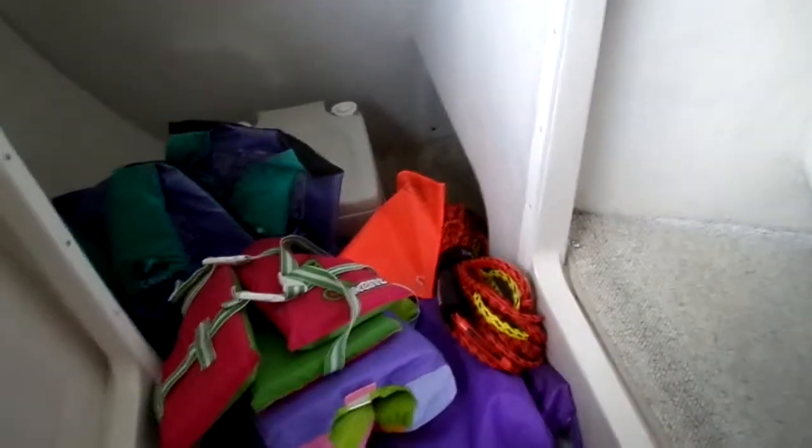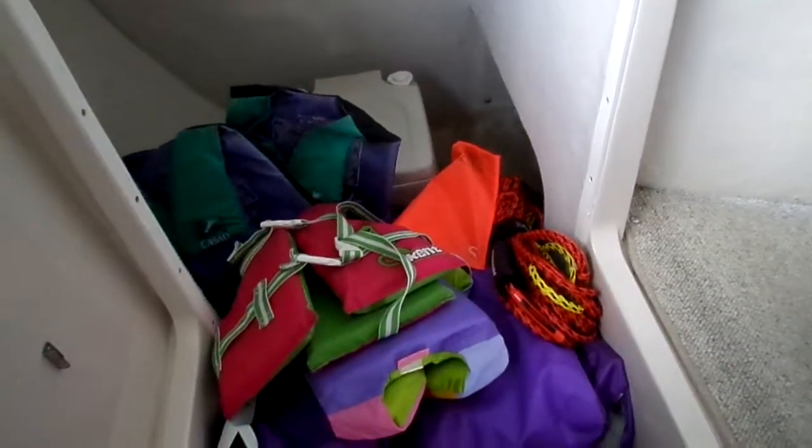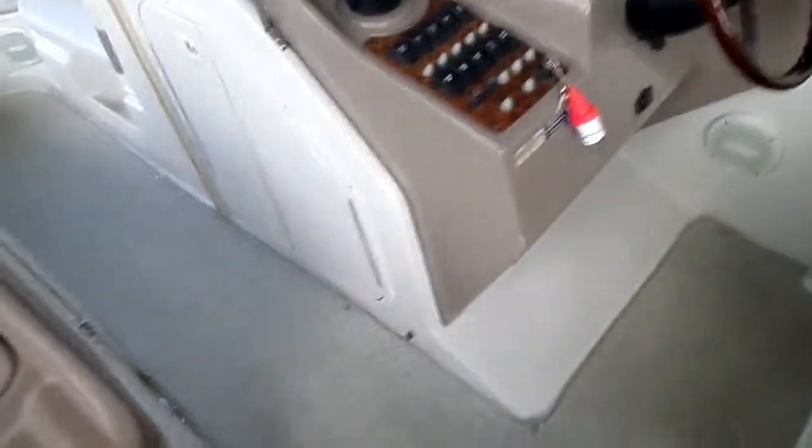The owner looks like he just bought some brand new life jackets and a brand new inner tube, and he's including those with the sale along with some tow ropes. So ropes, bumpers, anchor, life jackets, tube — and it's even got a full tank of fuel. Literally, guys, this boat is water ready in every sense of the word.